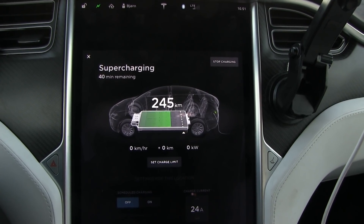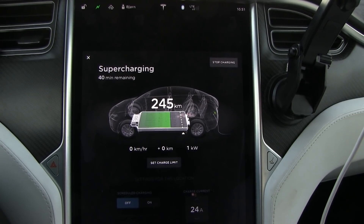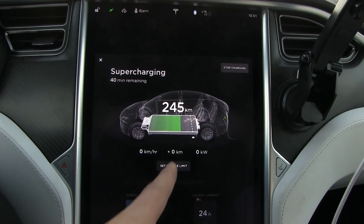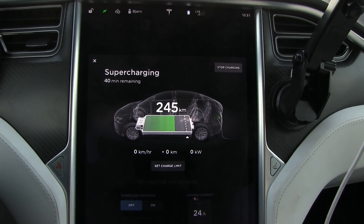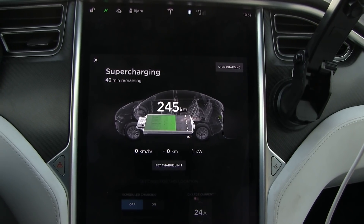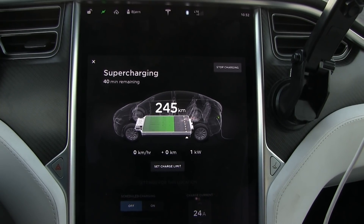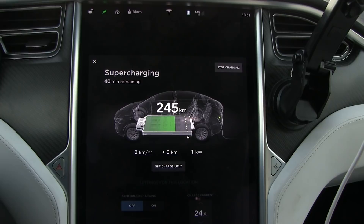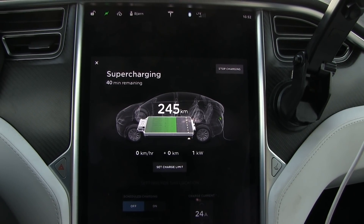There's some movement here — sometimes at one kilowatt, still at zero. But the number hasn't decreased, so that means the car is smart enough to pull power for the heater from the supercharger, not from the battery. We're getting one kilowatt — getting somewhere. But it will take a while to heat up 600 kilos of battery.